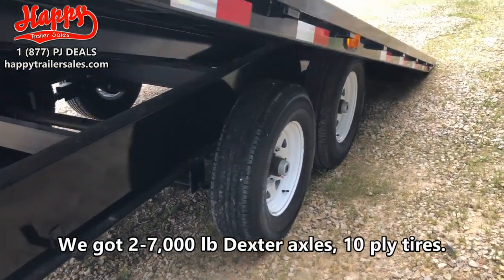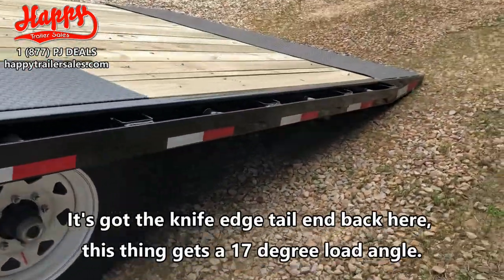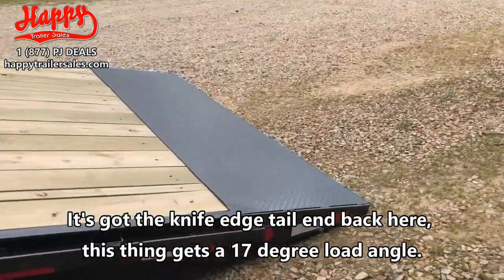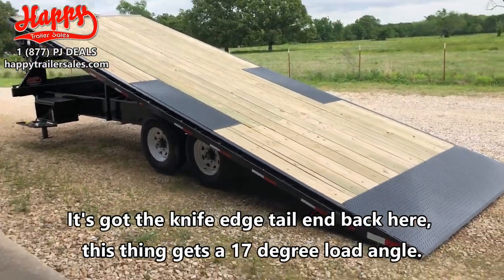We've got two 7,000 pound Dexter axles with 10-ply tires. It's got the knife edge tail end back here, and this thing gets a 17 degree load angle.